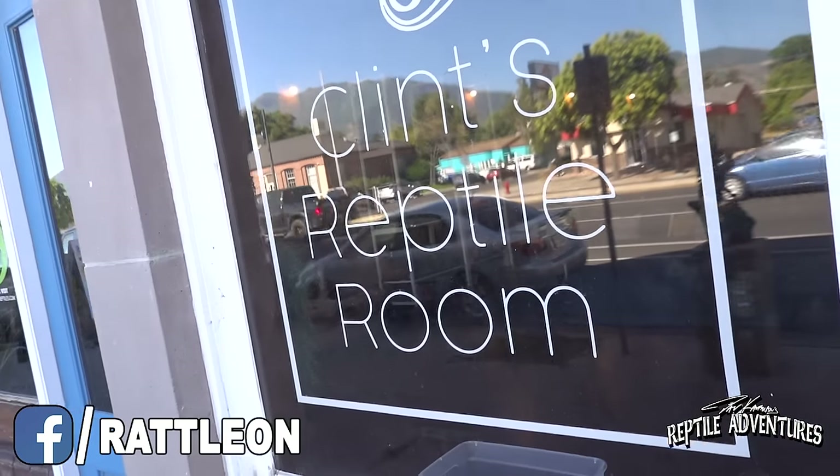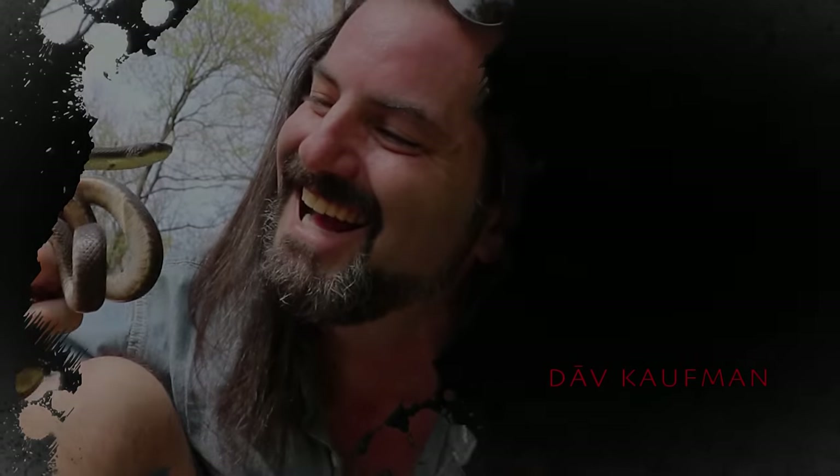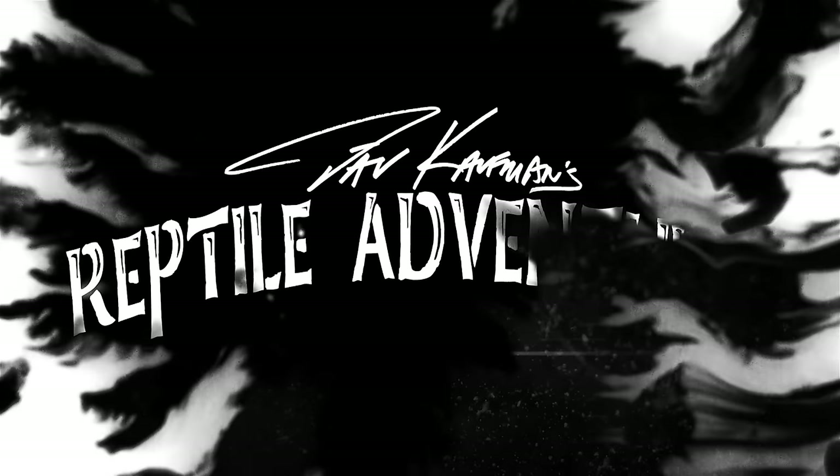This is Clint's brand new reptile room and on my tour here in Utah we're gonna spend a couple of days going out into the field, filming other videos, and then hanging out at Clint's reptile room, kind of making it a base camp. So in this video Clint and I are gonna give you guys a tour of Clint's brand new reptile room. I'm Dave Kaufman and I am obsessed with reptiles, so come with me and join my reptile adventures.